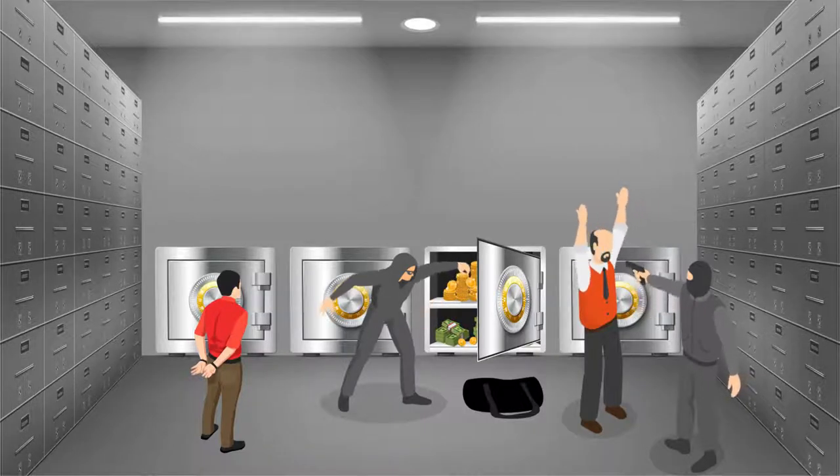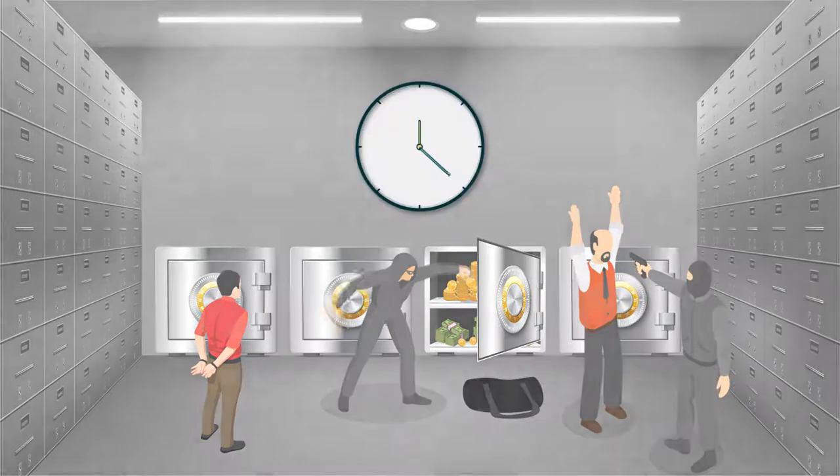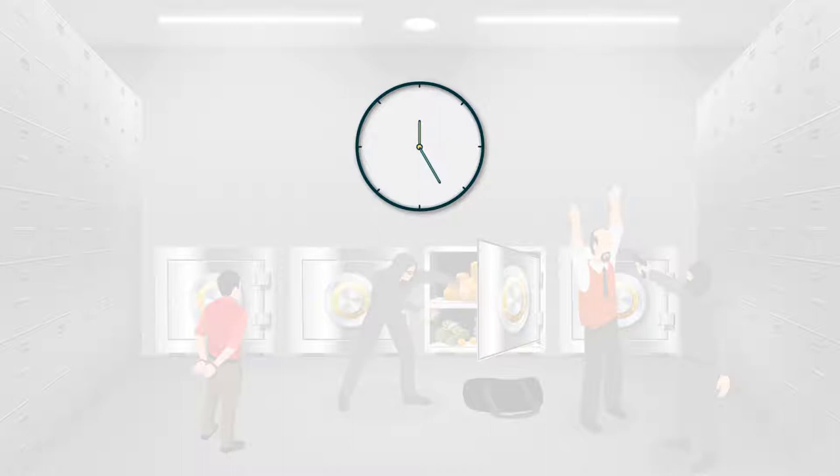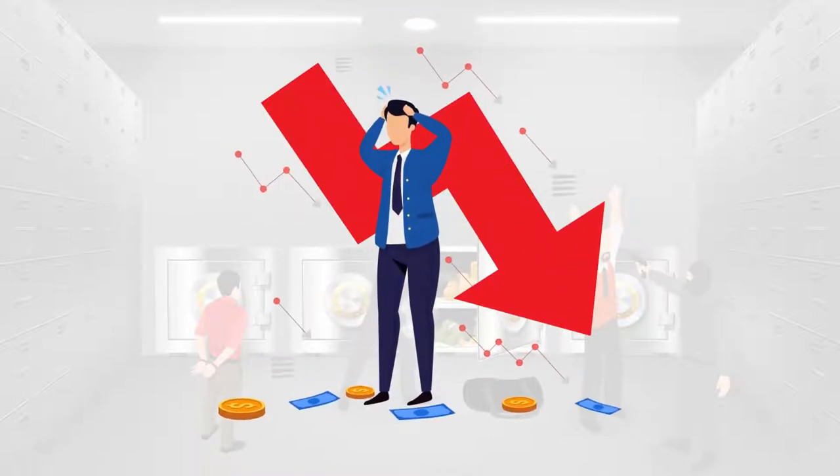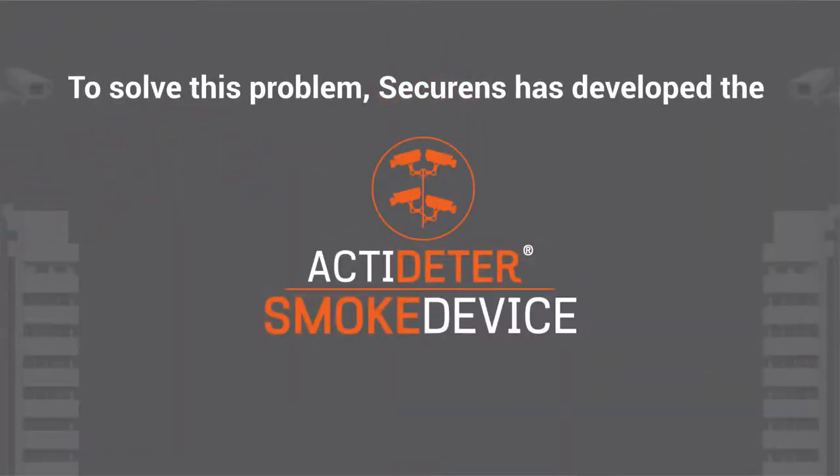Gold loan branches and currency chests have often witnessed storming by dacoits during the day. The entire operation typically takes a few minutes. This has caused huge losses in the already competitive business. To solve this problem, Securance has developed ActiDeter with Smoke device.